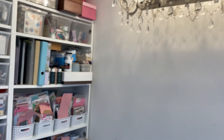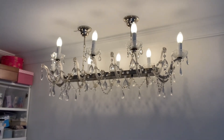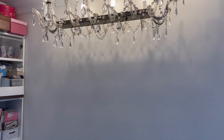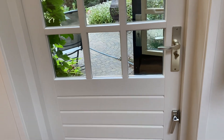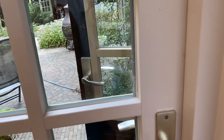My husband still has to remove this lamp — it's actually a lamp meant to go above a dining table but I think it's perfect above my standing desk. And here is the door to the garden. Let me just show you a little bit — not much is flowering at the moment.